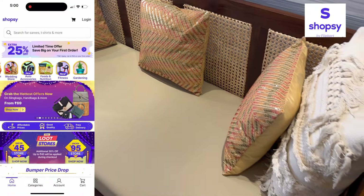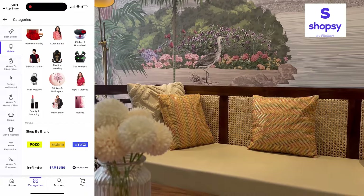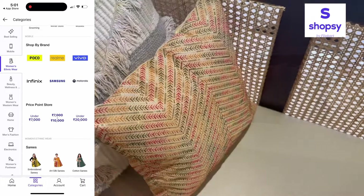Shopsy pe aapko different categories ke products bahut affordable price pe mil jaate hain — be it home furnishing, fashion, electronics, makeup, kitchen essentials, home decor, or anything. Agar aapko budget shopping karni hai, then you can definitely explore the Shopsy shopping app by Flipkart.